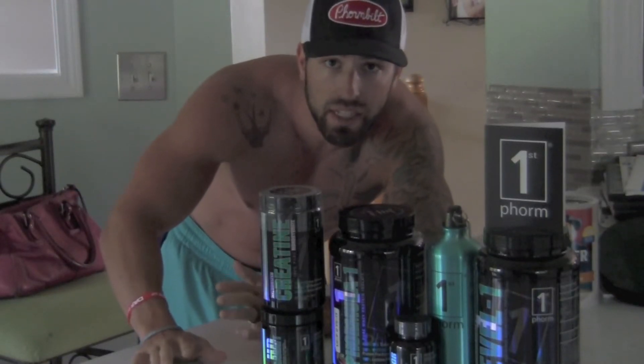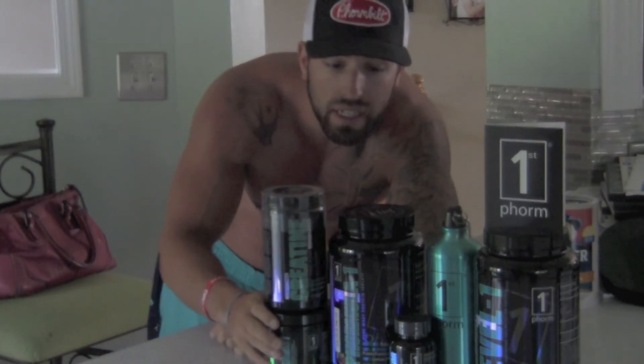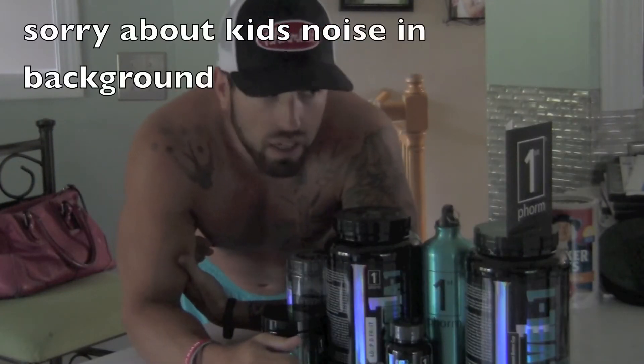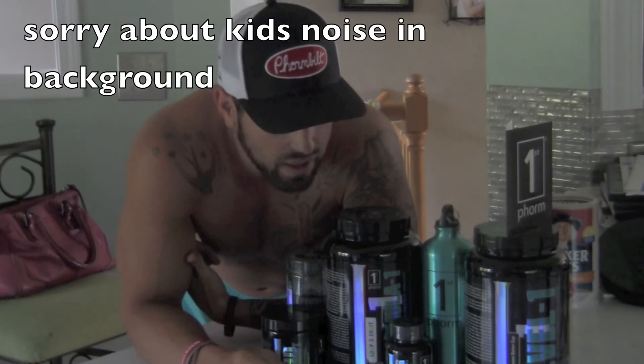Alright guys, I'm super excited to announce I have joined the First Form family — a supplement company and a great team family to be a part of. These guys know exactly what they're doing, their products are absolutely amazing. The flavors are amazing, probably the best I've ever had from any company. Definitely check it out — I'll put some links down below in the description section.